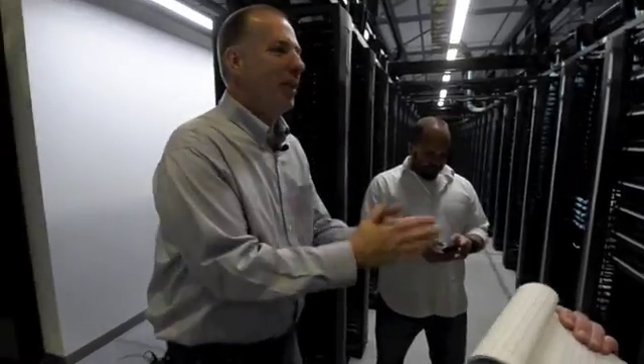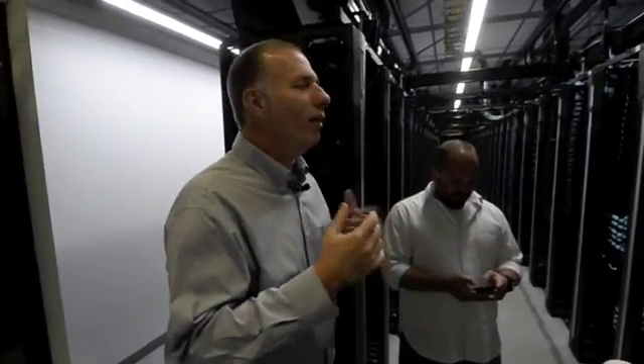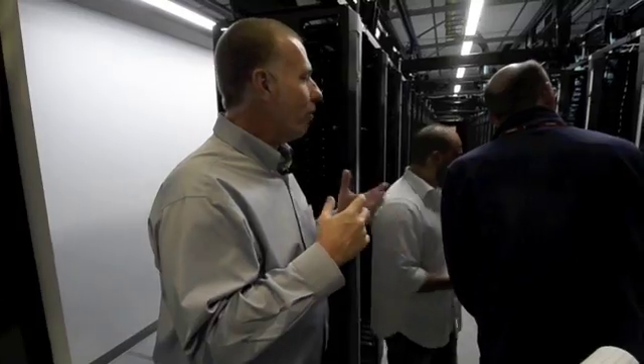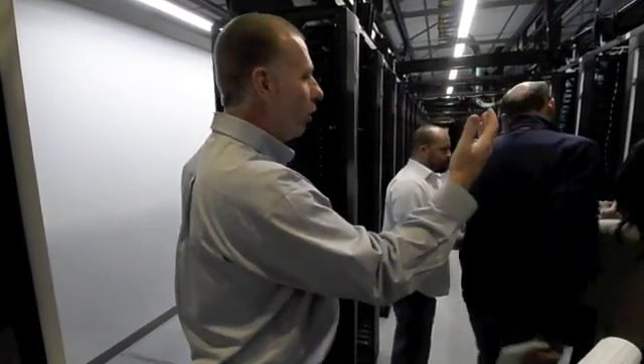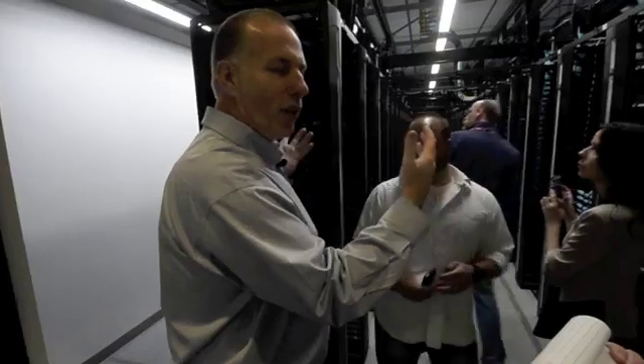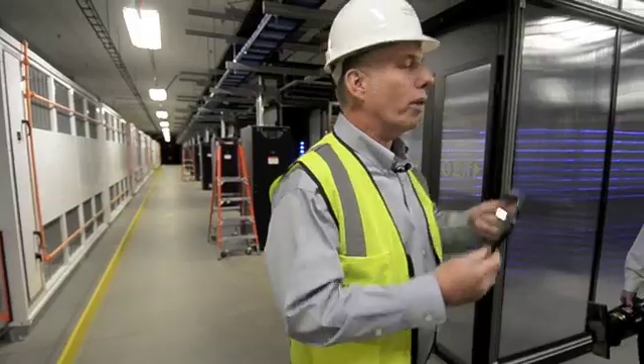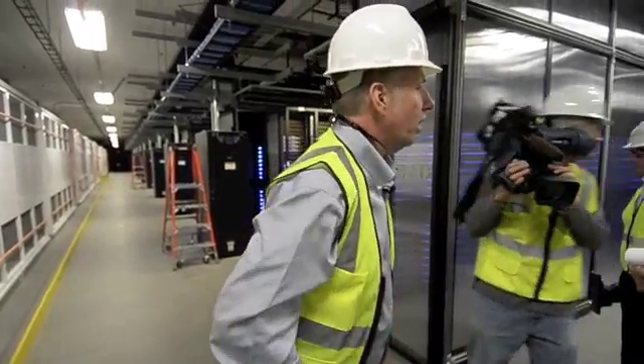One of the other cool things from a techie standpoint is we were one of the first data centers to actually deliver 10 gigabits to the server on fiber optic cable. This is our network row. It actually serves all of the traffic to all the servers within this data hall. We only have one network row on this for this data hall.